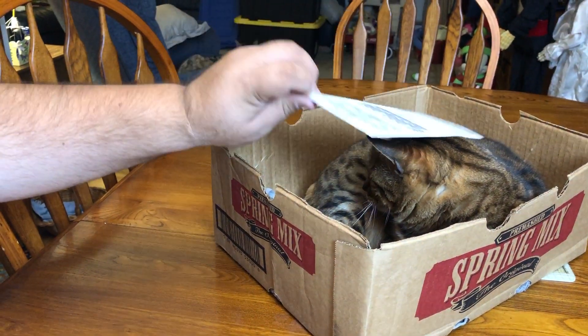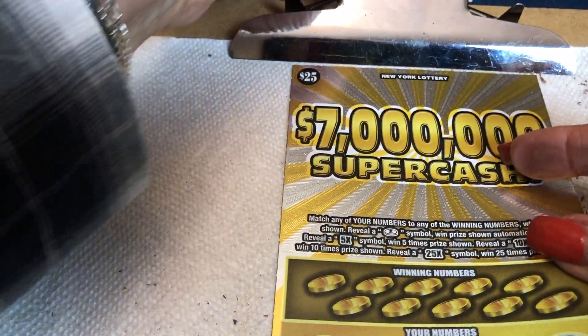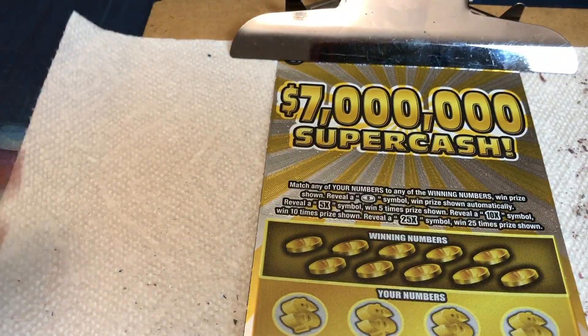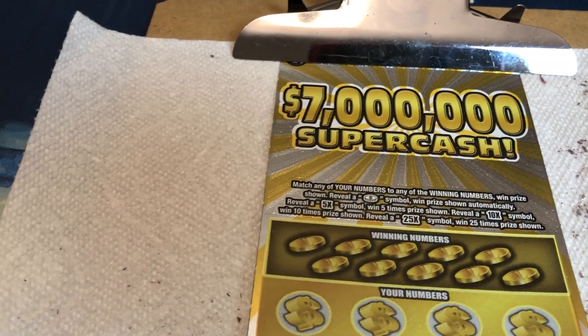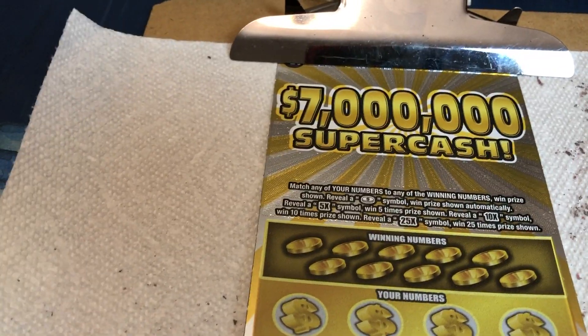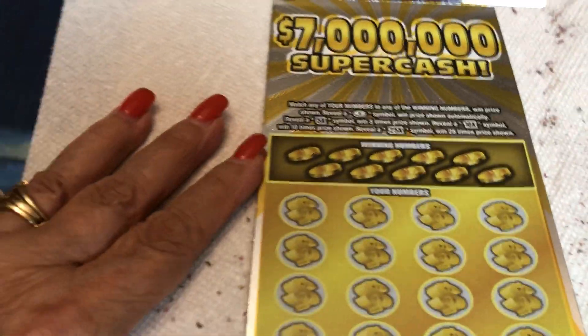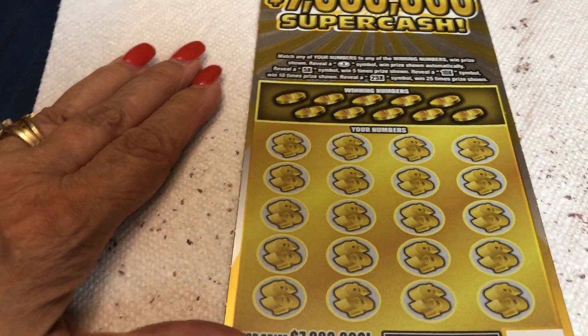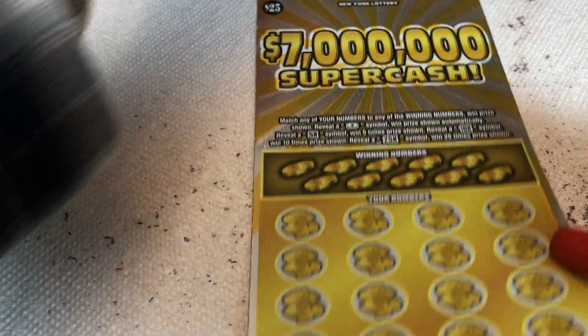Maybe we should buy like two or three of them, you know — maybe a better chance. We might have won something small once, I don't really recall. It's easy to buy the $5 tickets, you know, four or five of them. But when they're $25, yeah, it's a chunk of change.